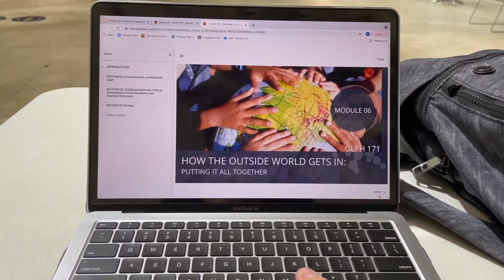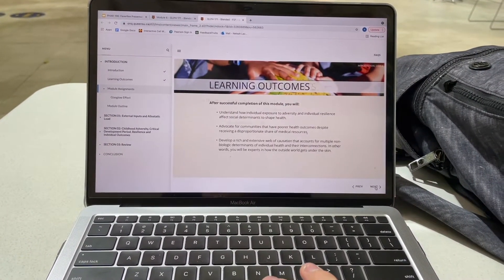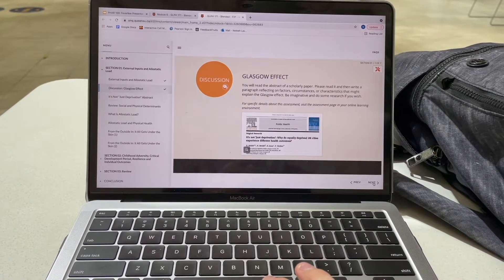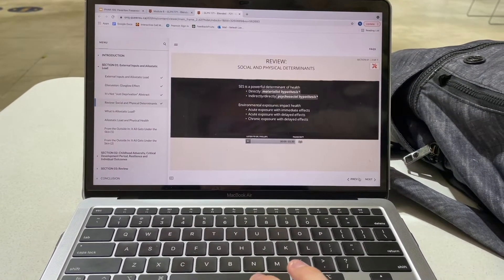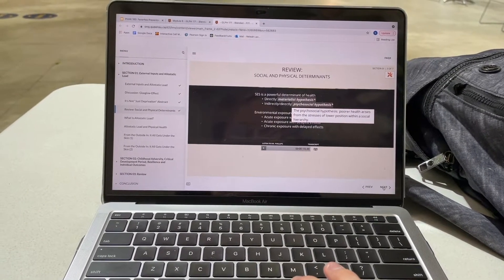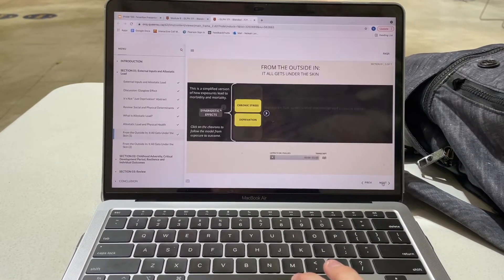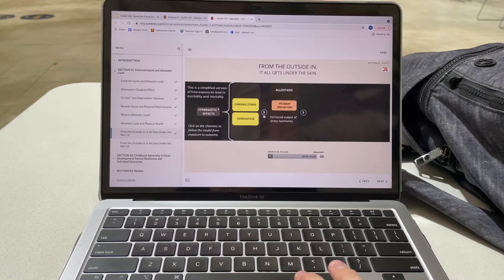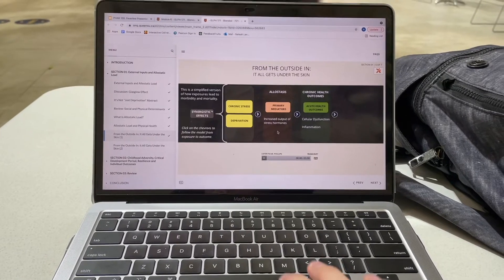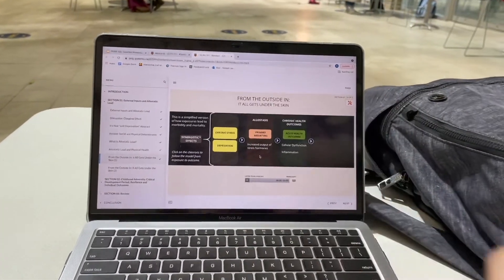I got to BioSci to do some studying — I was doing my glyph module. This is how health sciences classes are organized: instead of having lectures, we do modules every week where we learn the content online and then go to class. As you can see, it's like an interactive slideshow with audio clips, definitions, and interactive tabs. Don't be alarmed — it's not that much content, though it looks like a lot. It's about an hour and a half to four hours per module per week, and you don't have to do it all in one sitting. I like to get them done, so I sit down and do them right through.